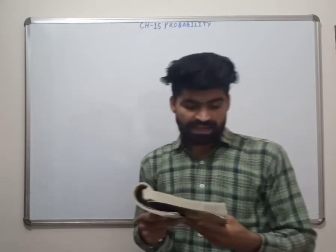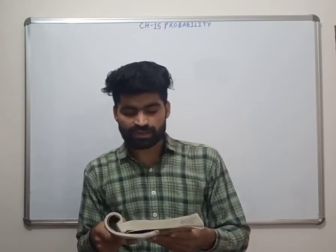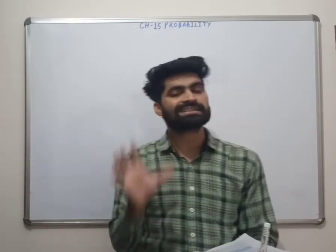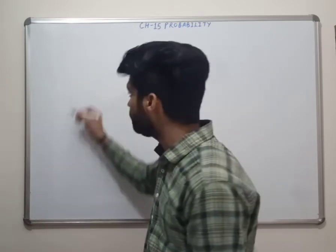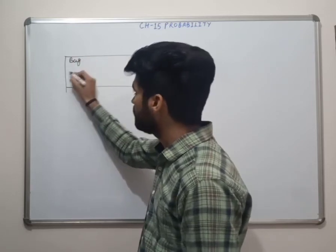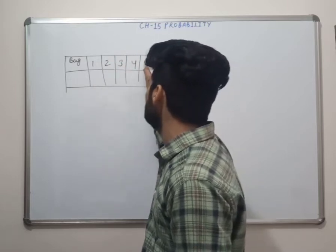Here's the next question: 50 seeds were selected at random from each of 5 bags of seeds and were kept under standardized conditions favorable to germination. After 20 days the number of seeds which had germinated in each collection were counted and recorded. There are 5 bags, each with 50 seeds.